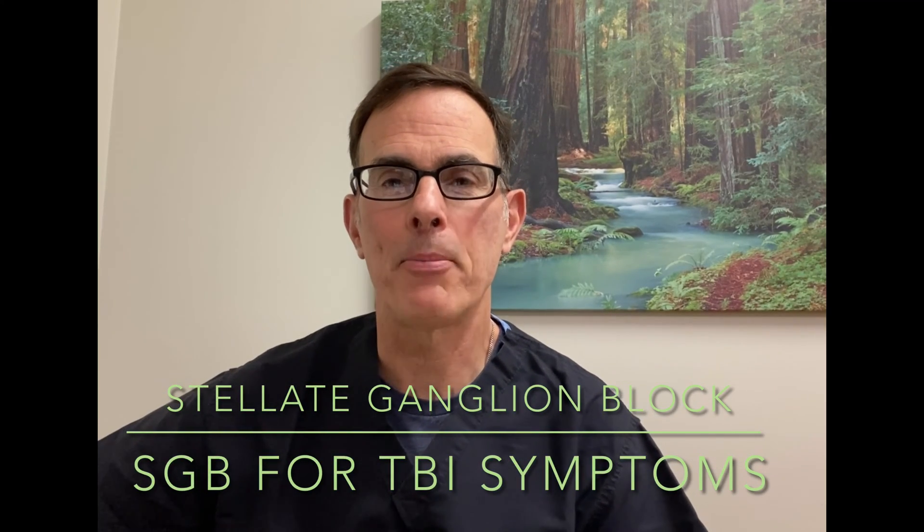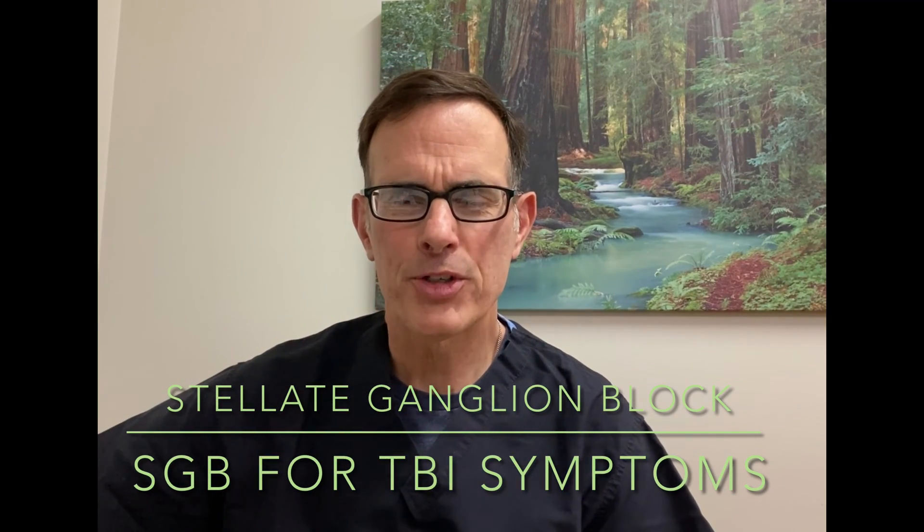Hi, I'm Dr. Lynch from Annapolis, Maryland. What is this I've heard about stellate ganglion block being used potentially to treat TBI?